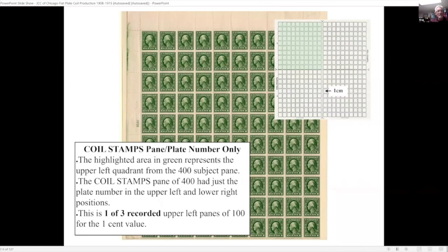Here is the plate layout for the coil stamps pane from the upper left. In the upper left and lower right they only put the plate number in the margin; the imprint 'coil stamps' is in the bottom left and upper right corners. The complete panes of 100 are pretty scarce — this is one of three recorded examples from the upper left. There are no known examples of the two-cent value and none known from the bottom right.